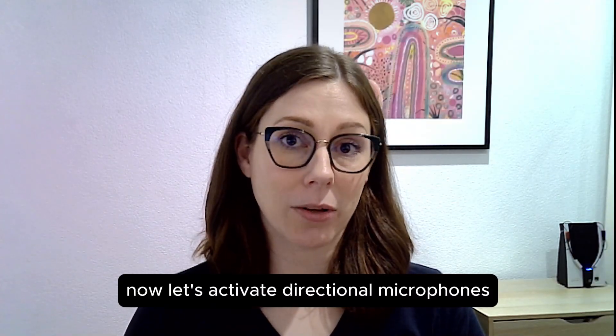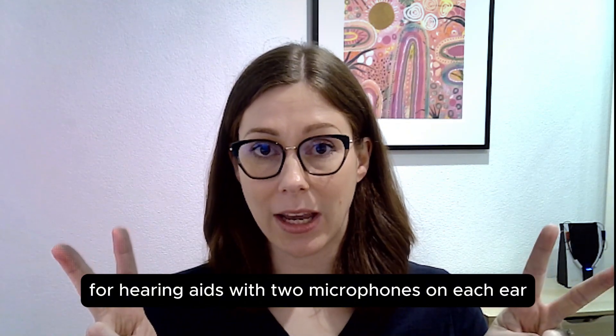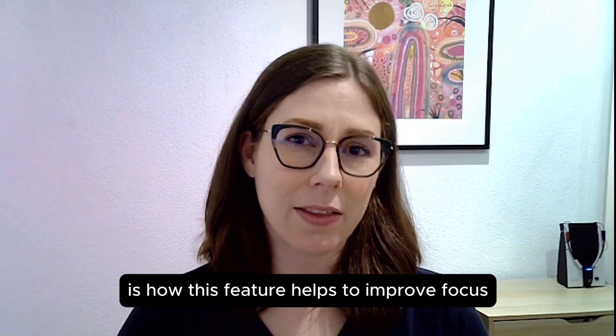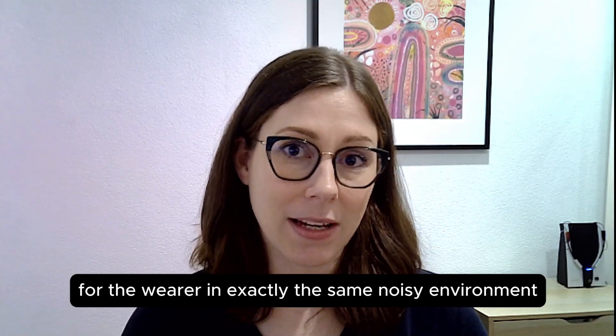Now let's activate directional microphones. For hearing aids with two microphones on each ear, we can steer the microphone pickup to focus on what's in front of the wearer. What you will hear next is how this feature helps to improve focus for the wearer in exactly the same noisy environment.